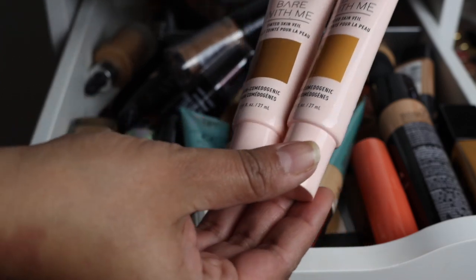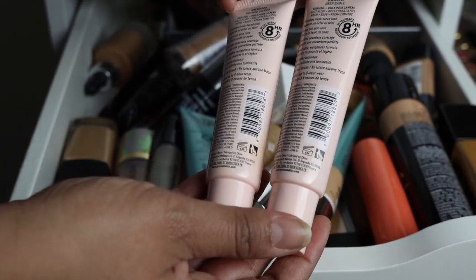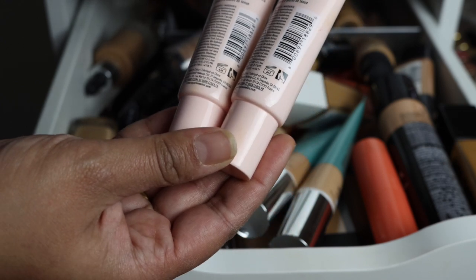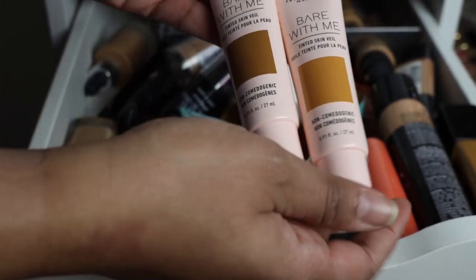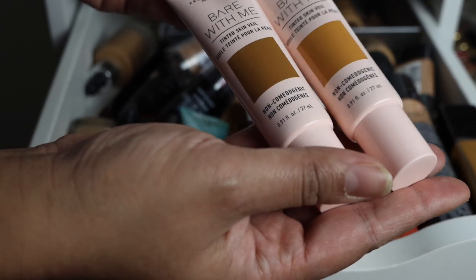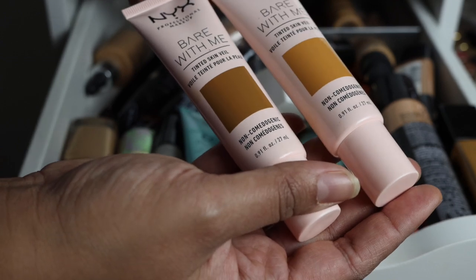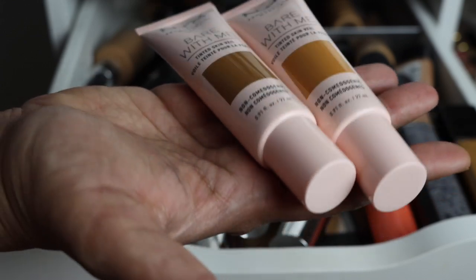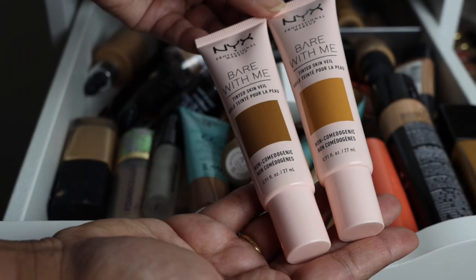The next foundations I'm decluttering are tinted moisturizers. My friend Angie brought me these because she got them in PR from the brand NYX. She got me two shades — BWMSV 08 and 09, nutmeg sienna and deep sable. These colors don't really work for me, and I felt it was a little too orange for my skin. Maybe I can find the right shade at Target because I did see these there.